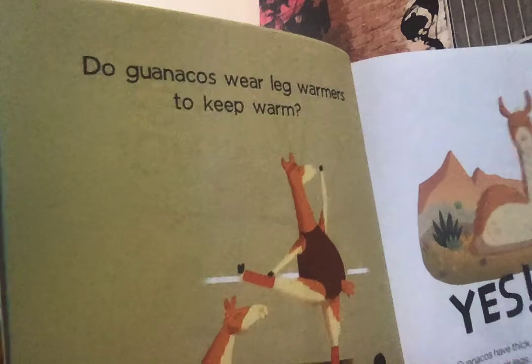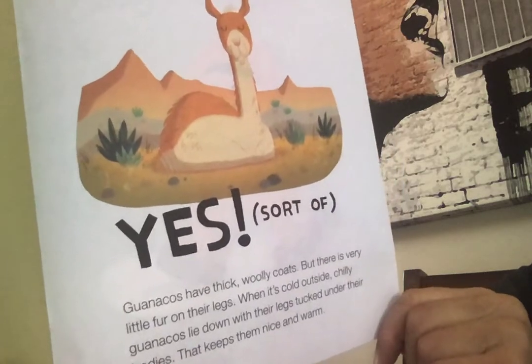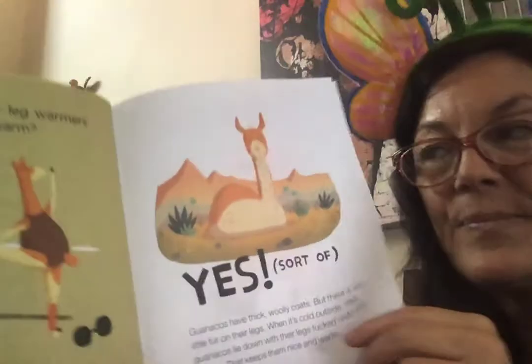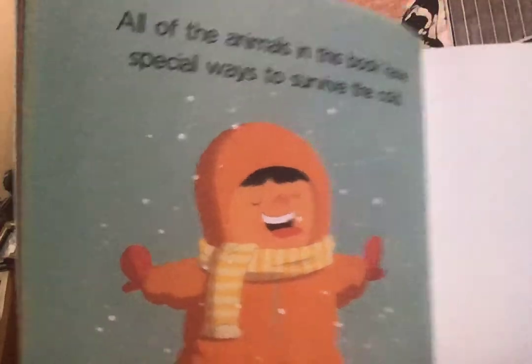And if Frida could fly back and forth, she would fly somewhere warm because she doesn't like cold weather — but she lives in my house and I keep her nice and warm. This is a silly animal called a guanaco. Do they wear leg warmers to keep warm? Sort of — they do! This type of animal has a thick, woolly coat with little fur on their legs. When it's cold outside, they lie down with their legs tucked under their bodies, and that keeps them nice and warm. All of the animals in this book have special ways to survive the cold — but what about you? How do you survive the cold?